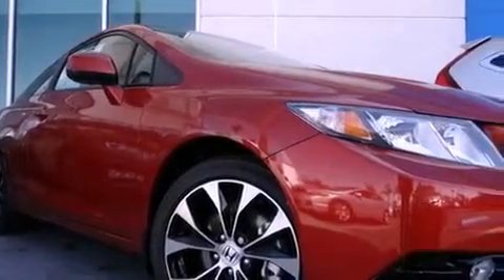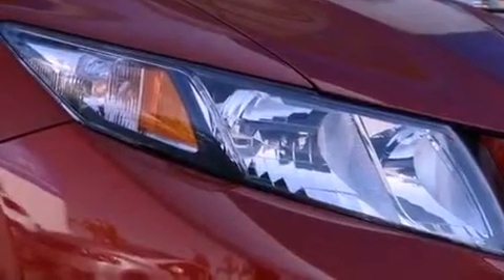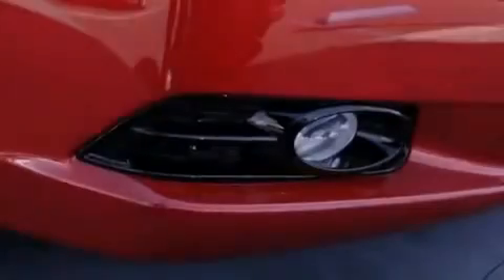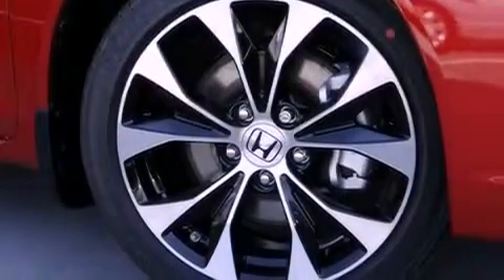Also included are a tire pressure monitoring system, air conditioning, cruise control, full-power accessories, front fog lights, tinted glass, dusk-sensing headlights, an anti-lock braking system, side curtain airbags, a rear window defroster, and a rear spoiler.